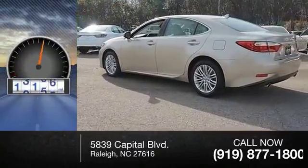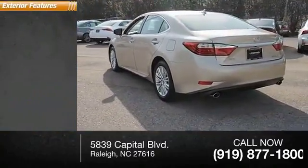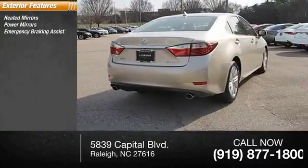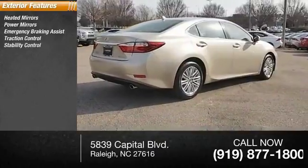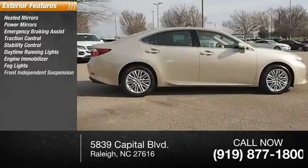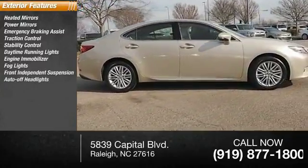This vehicle has less than 25,000 miles. Here are some of this vehicle's great options: heated mirrors, power mirrors, emergency braking assist, traction control, stability control, daytime running lights, engine immobilizer, fog lights, front independent suspension, and auto-off headlights.